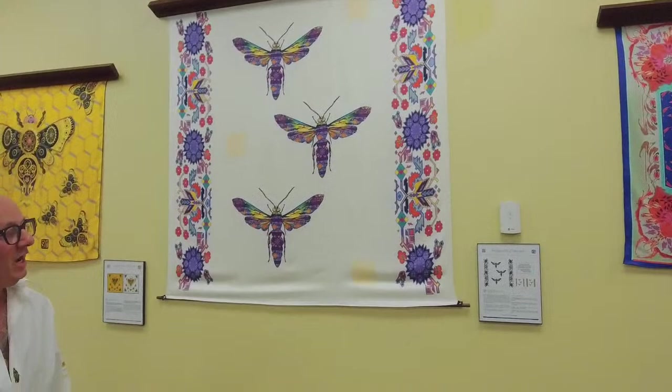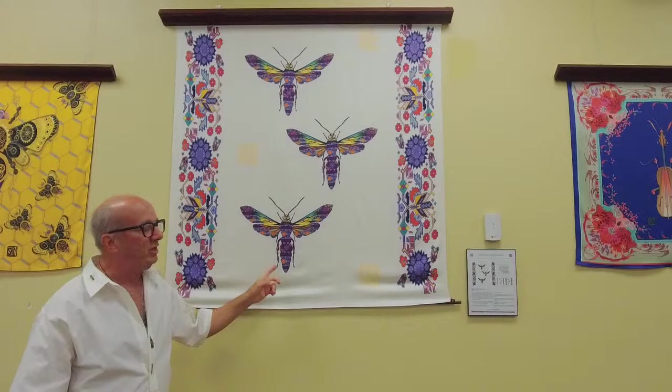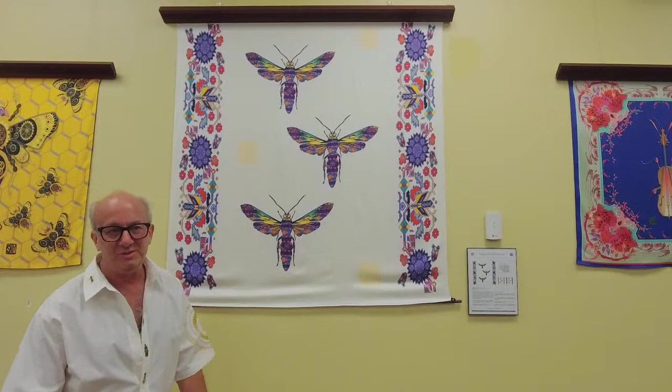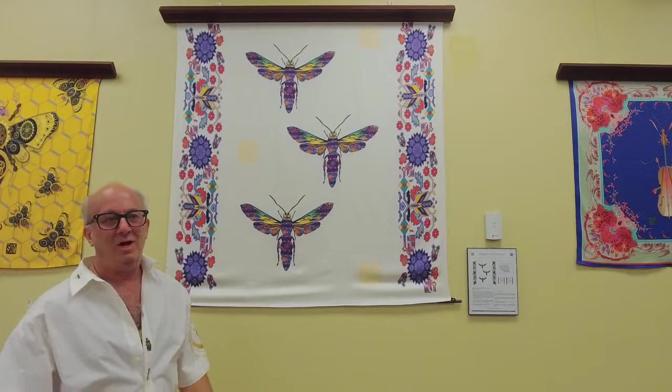I call this the showpiece of the whole show, and the reason why is it has a lot of meaning to me. This is called a Megascolia — the largest wasp in Europe. This Megascolia was found in the city of Mariupol, Ukraine, which was a city destroyed by the Russians in the Ukrainian war. A Ukrainian soldier sent me a photo of a Megascolia, and I was so thrilled that I painted it with Ukrainian folk patterns and then turned up the saturation to give it a little charm. It looks fantastic as a piece of fabric.